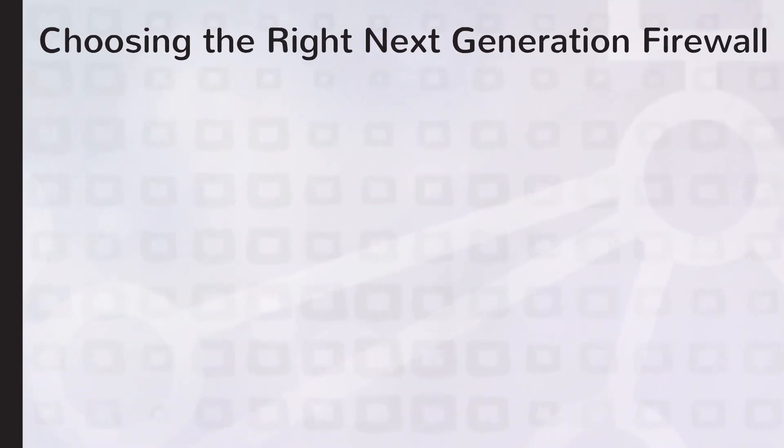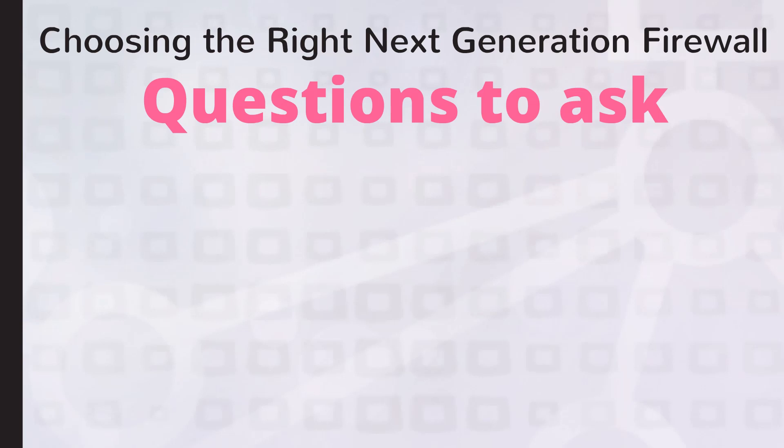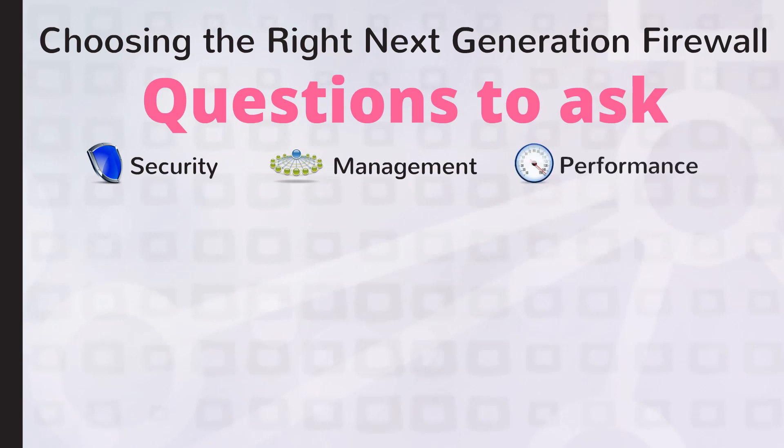To make it easier for you to choose the right next-generation firewall, we will share some questions that you should ask each vendor and test for yourself as well. We will focus on three areas. First, is the product's security architecture really secure? Second, does the management platform provide the right tools to get the job done? And third, is the performance as it should be without sacrificing security?